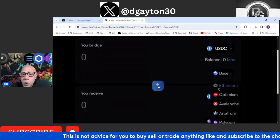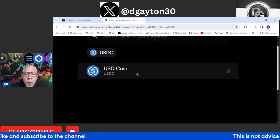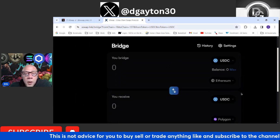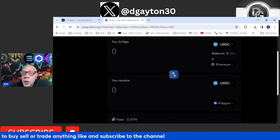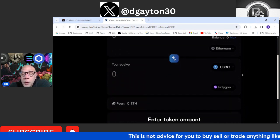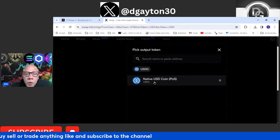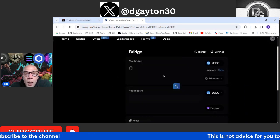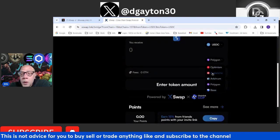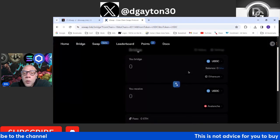We'll pick some USDC and pick what chain — I don't have any balance, so this is on the Base chain. You can come over here and click on the Ethereum chain, pick what you want to swap on the Ethereum chain, select USDC, and then choose what you want to bridge it to — what network. So you click on USDC again and say you want to use the Polygon network or the Avalanche network, and you bridge that over to the Avalanche network. That's how you bridge things.